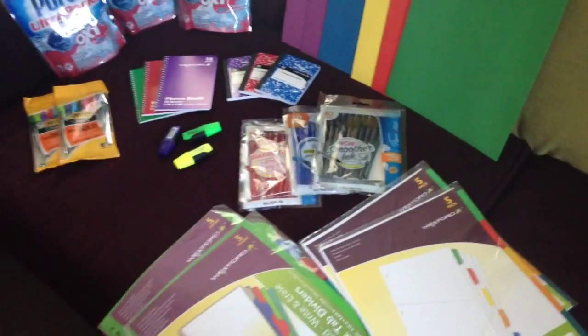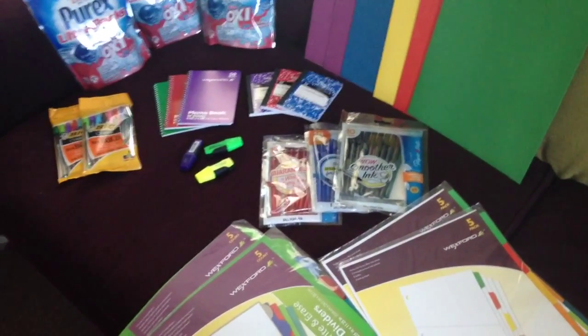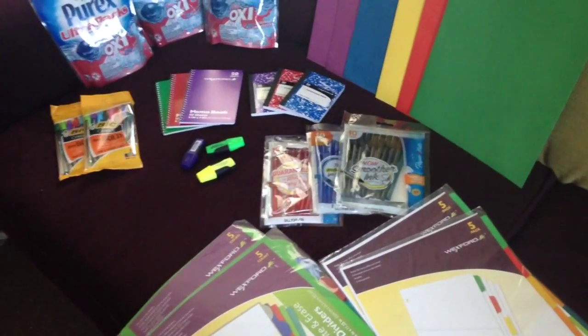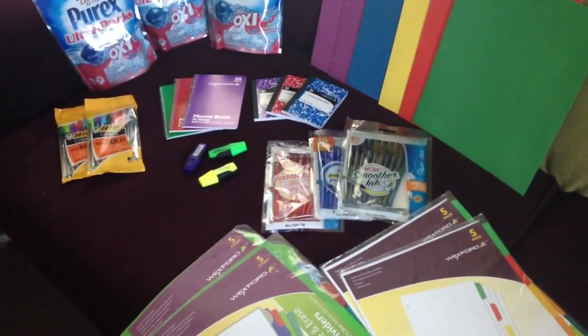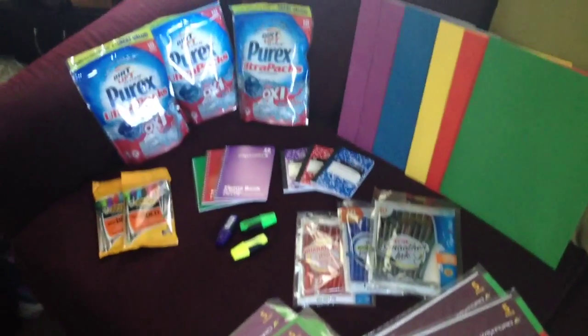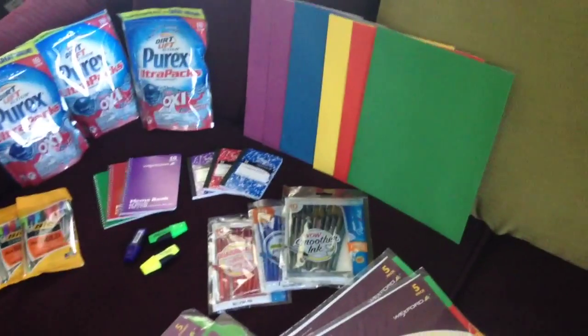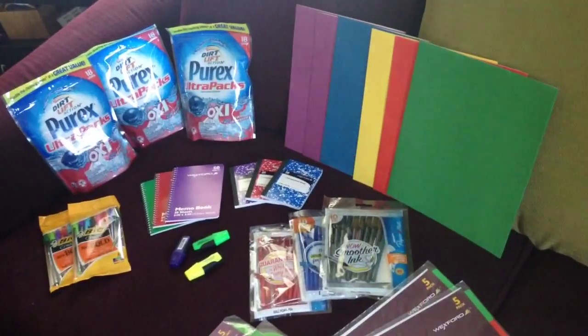So that and the Purex I thought was awesome. And then the Bics — I got two for $1.99, so like a dollar each, and then I had a dollar coupon off too, making them only 50 cents each. So it was an awesome week for school supplies at Walgreens and the Purex was a steal.